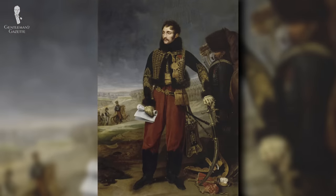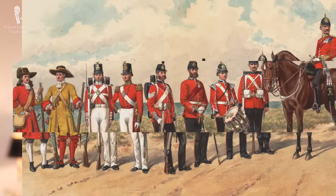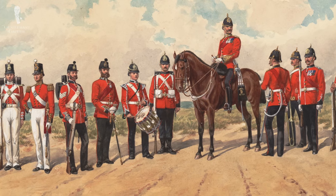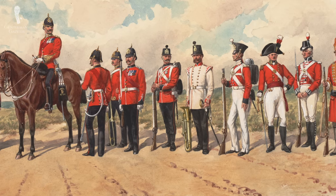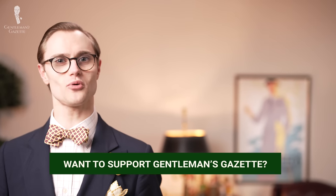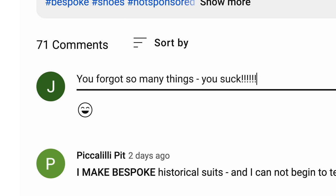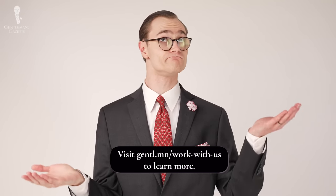Unless, of course, you're a classic menswear peacock following in the footsteps of a military clothes horse like Antoine-Charles de la Salle of France. We hope that you've enjoyed learning about all of the ways in which military uniforms provided the foundations for contemporary classic menswear conventions. Do you agree with our reasoning, or do you think that we've missed any important points? Whatever the case may be, let us know in the comments below — just don't turn things into a battlefield.